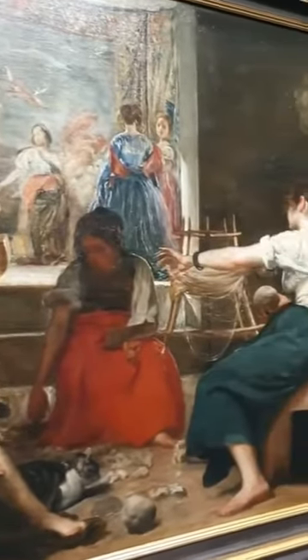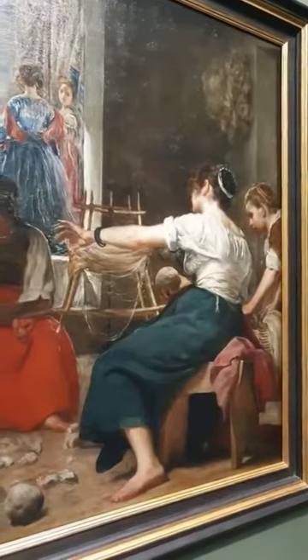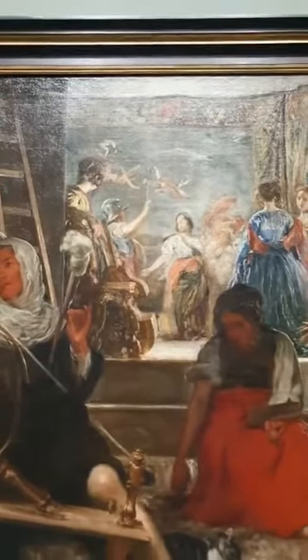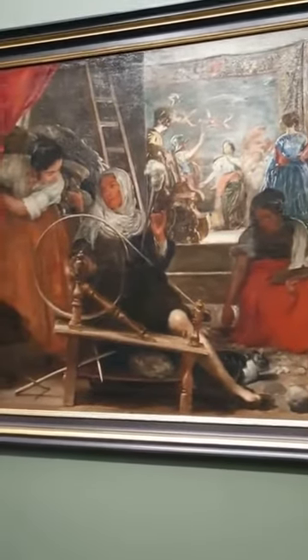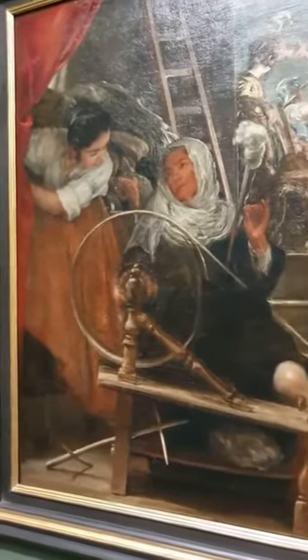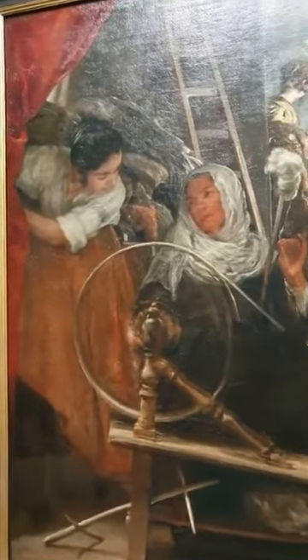So we have two scenes: one in the foreground with a scene of a 17th-century tapestry workshop, and another scene clearly differentiated with a different ambiance in the background, which at least has a tapestry. In the foreground we have five women set out in a circle. It opens up on the left with a pair of two — one lady draws back a curtain to show us the scene, and she seems to be the helper or companion with the woman at the spinning wheel, who's preparing wool into thread for the next step of weaving.